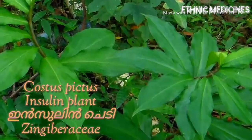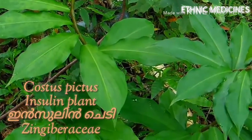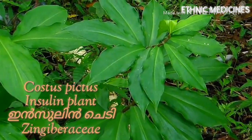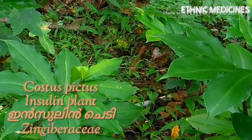The plant was introduced to India from America as a herbal cure for diabetes, and hence is commonly called the insulin plant. Early on, this plant was believed to be a magic cure for diabetes, but there is still no reliable scientific evidence.